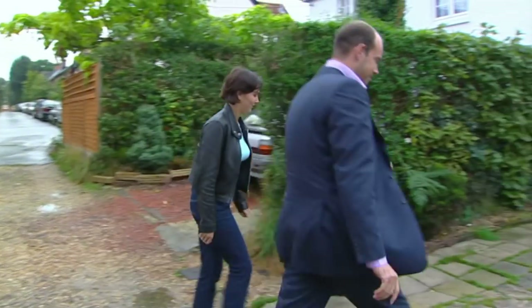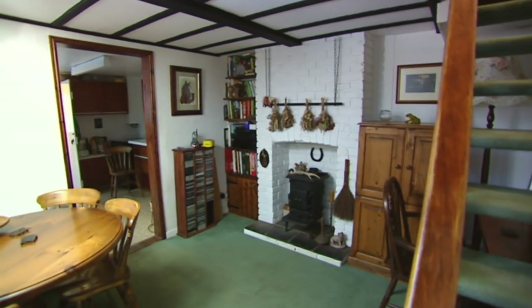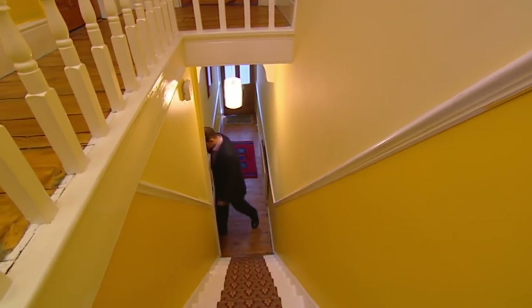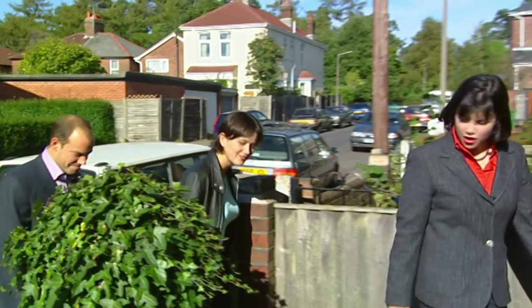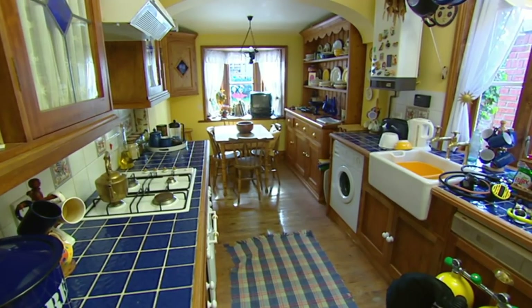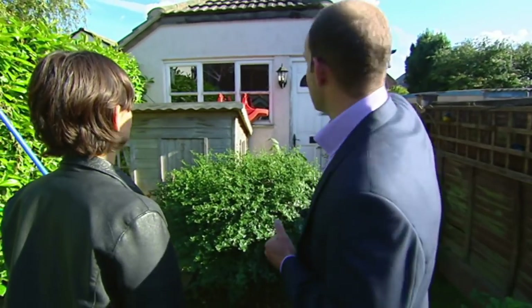Yesterday we looked long and hard at three houses. Jo thought the first, in her favourite area the New Forest, was a bit on the small side: "I really want to be in the country that much to have a smaller house." Our second house had plenty of room but lacked the character features she craves — currently there's no fireplace. We seemed to be on the right track with number three, but she wasn't as keen on the sides of the garden.